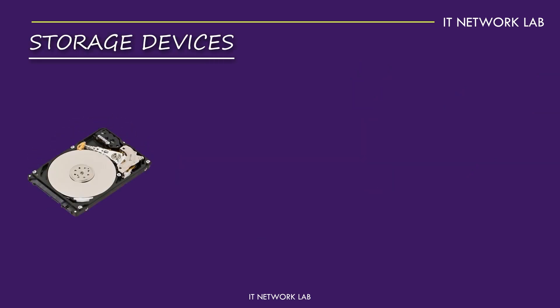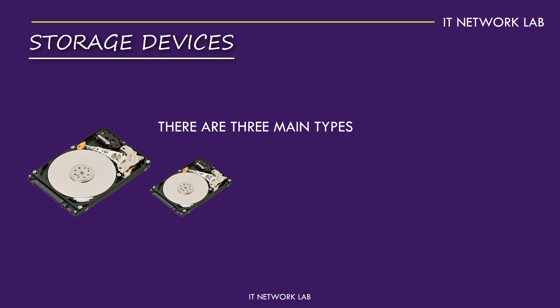Storage devices are where your data lives. There are three main types: Hard Disk Drives (HDDs), Solid State Drives (SSDs), and NVMe SSDs. HDDs are the oldest type, offering large storage capacities at a low cost. However, they're slower compared to SSDs.